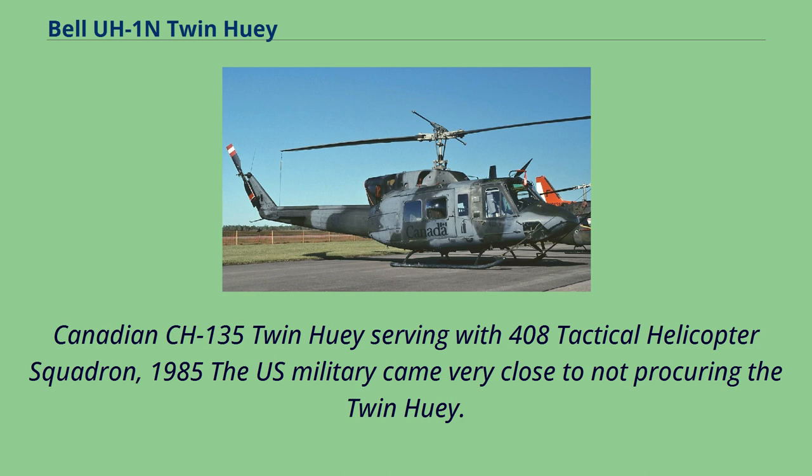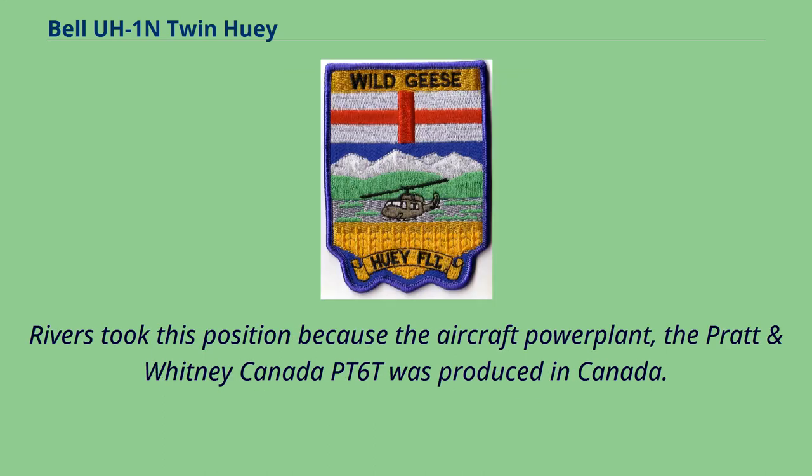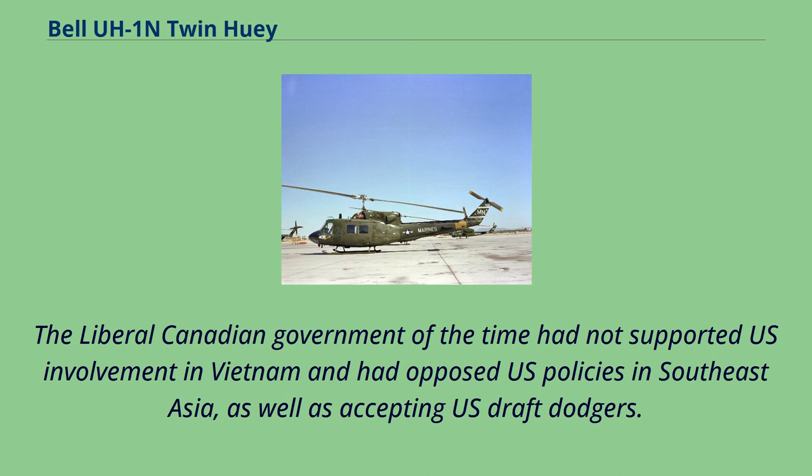Canadian CH-135 Twin Huey serving with 408 Tactical Helicopter Squadron, 1985. The U.S. military came very close to not procuring the Twin Huey. The purchase was opposed by the chairman of the House Armed Services Committee, L. Mendel Rivers, because the aircraft's powerplant — the Pratt & Whitney Canada PT-6T — was produced in Canada. The liberal Canadian government had not supported U.S. involvement in Vietnam, had opposed U.S. policies in Southeast Asia, and had accepted U.S. draft dodgers.